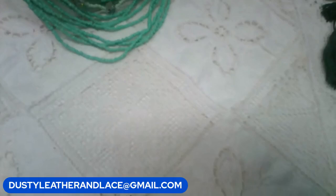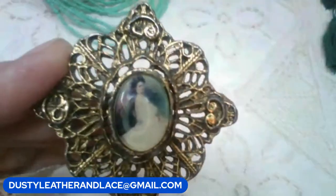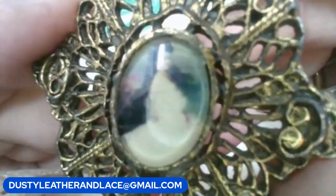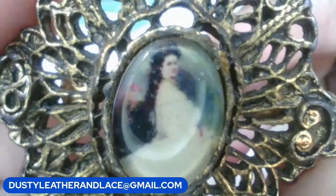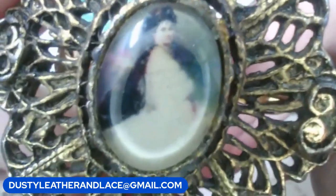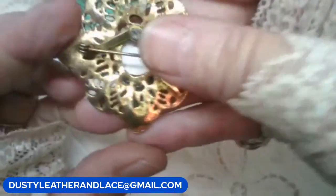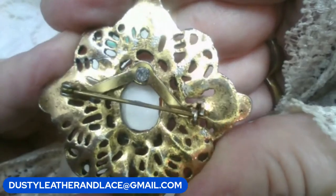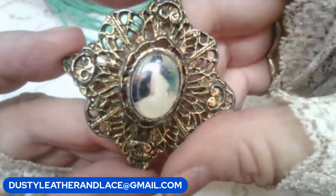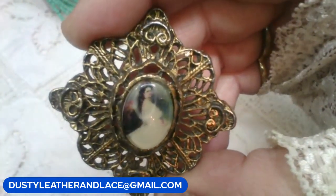Here's a really pretty vintage cameo brooch. In the picture on it is a lady sitting with really long hair, wearing a gown — an antique dress. Keyword: lady in gown cameo. $24.